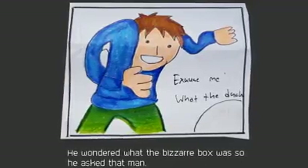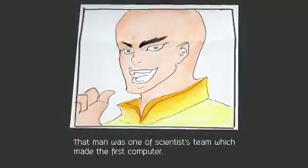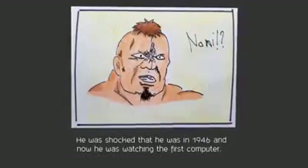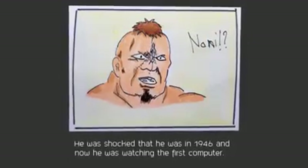Excuse me, what is that? That man was one of the scientists on the team which made the first computer. Titan was shocked that he was in 1946 and was now watching the first computer.